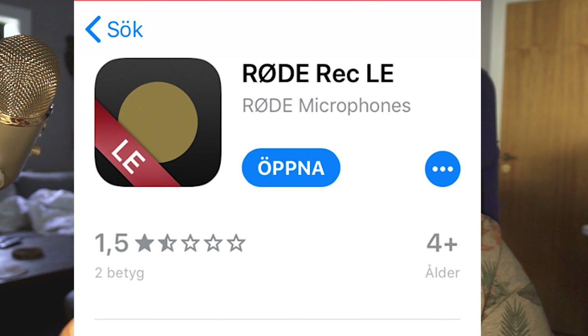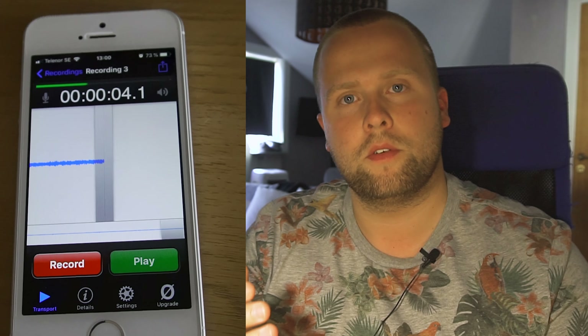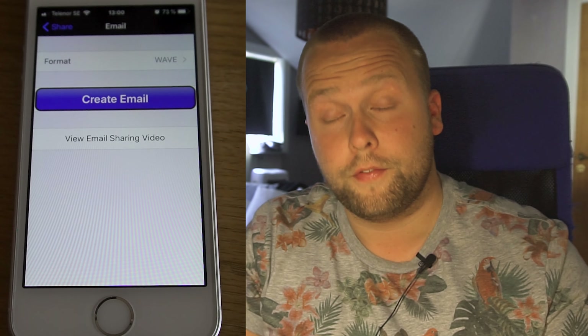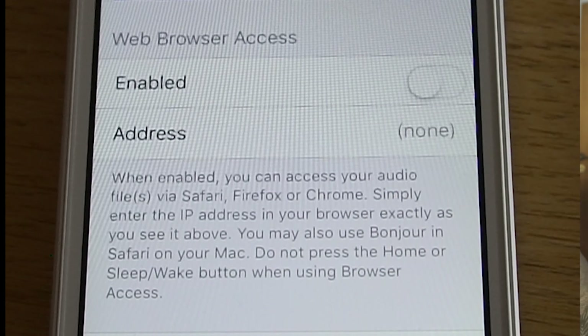Röde also provides you with an app called Röde Rec LE. You can download it — it looks like an iPhone 3 app. You can just click record, it picks up that a microphone is plugged in, and you can start recording right away. When you've finished recording, you can email yourself the audio file or download it via an IP address in your web browser. It's very simple — just plug and play.